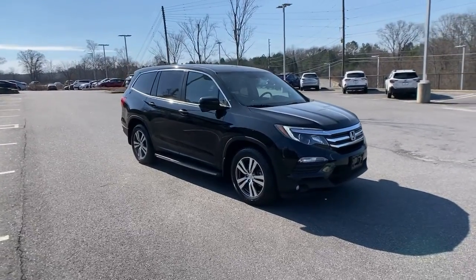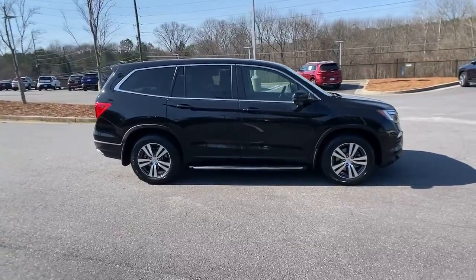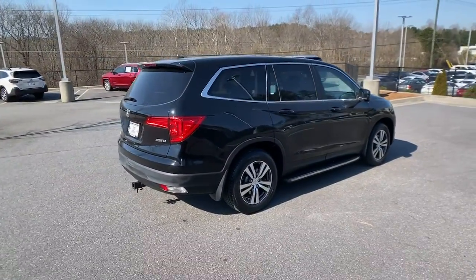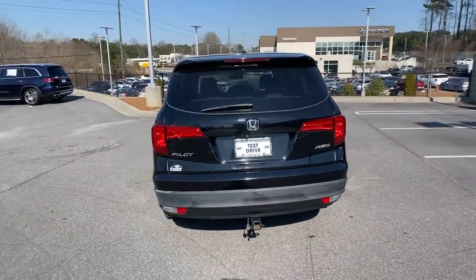Looking for your dream car? It could be the 2016 Honda Pilot. This vehicle still has fewer than 100,000 miles on the clock, so it won't last long. Give in to your craving for an SUV that's both rugged and refined.